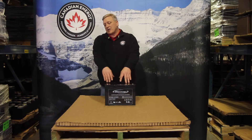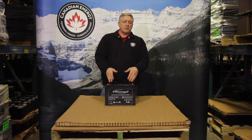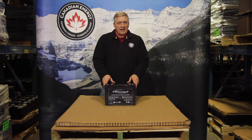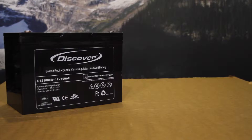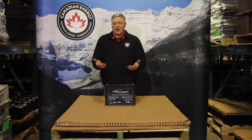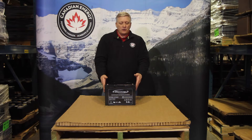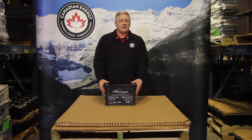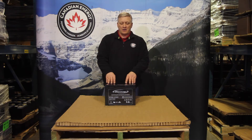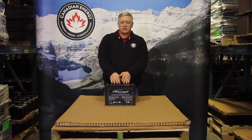Light duty cycling applications would be something that's not being cycled on a daily basis — possibly remote backup applications, UPS applications where grid power is unstable and backup power is required maybe once a week to once a month. Again, you can't physically see the difference between a traction battery and a deep cycle battery, but be aware that you need to know the application.